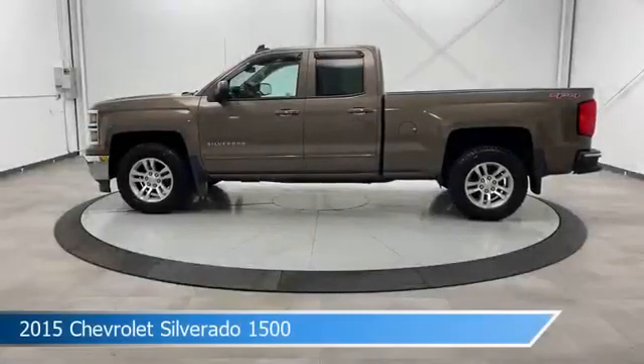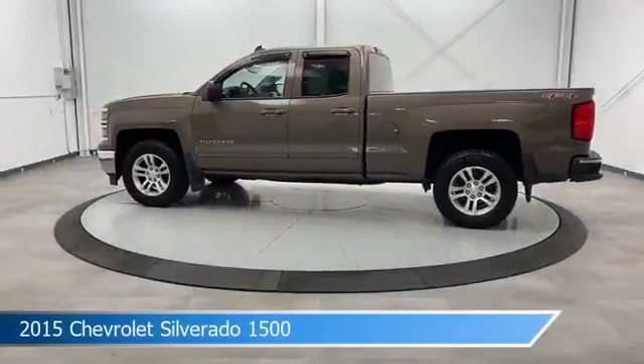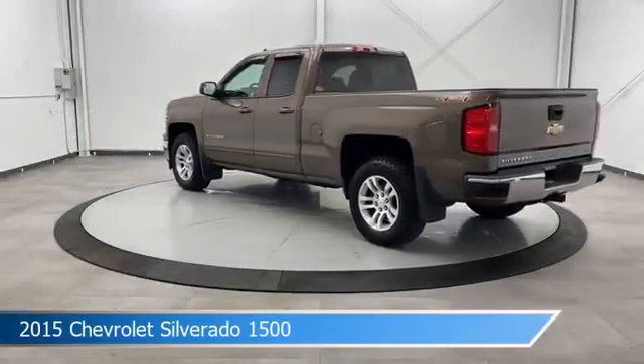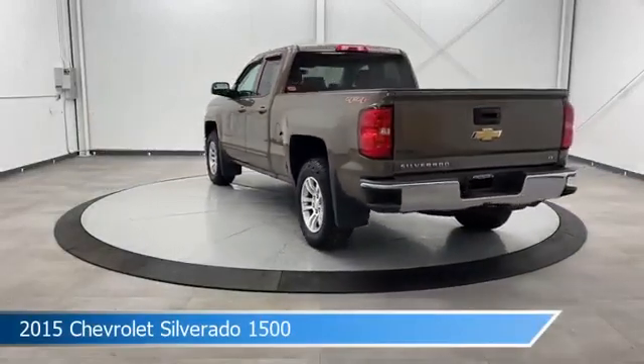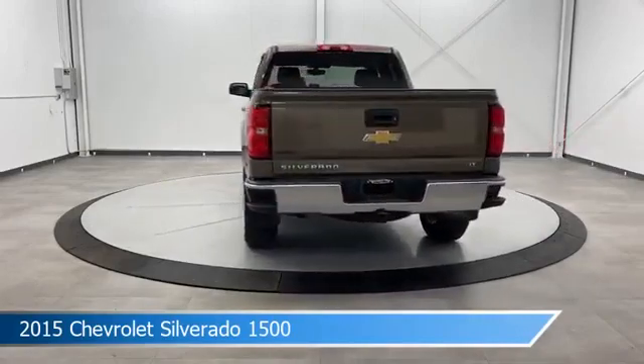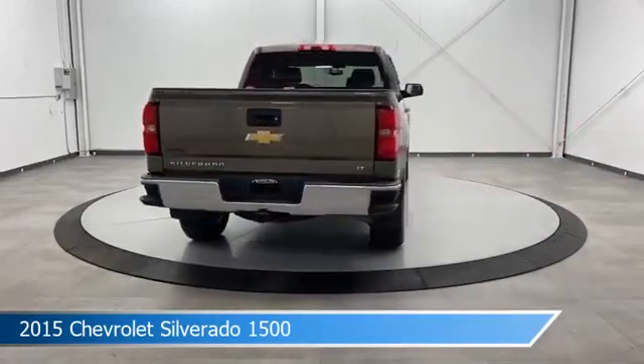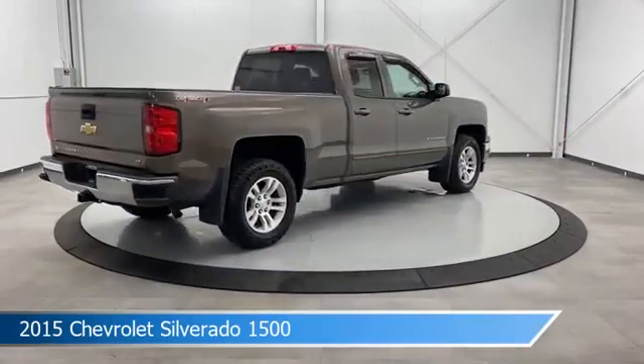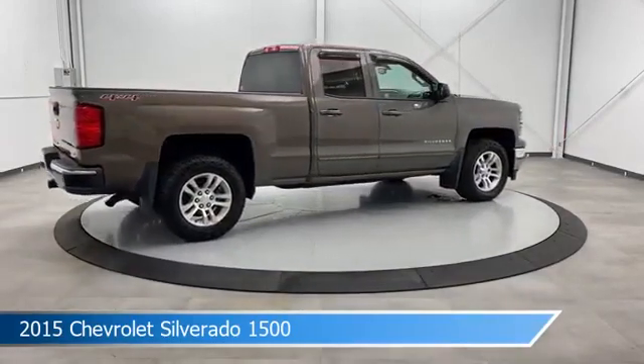Take a look at this 2015 Chevrolet Silverado 1500, equipped with a 6-speed automatic electronic with overdrive transmission in brownstone metallic. This car comes with some great features including anti-lock brakes, leather steering wheel trim, audio controls on steering wheel, auxiliary input and more.